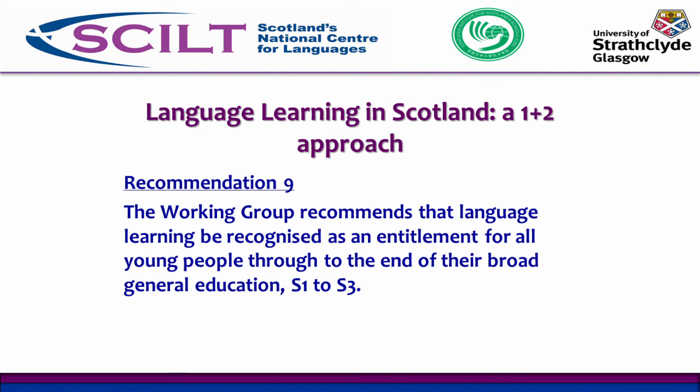All children and young people should be studying languages until the end of S3 — that is age 15 — and there shouldn't be an opportunity to drop it before then. Beyond that, young people can choose and select subjects they want to continue with. We're very hopeful that this firm basis and established platform of learning will encourage many of them to continue with language beyond the time it is a compulsory part of the curriculum.